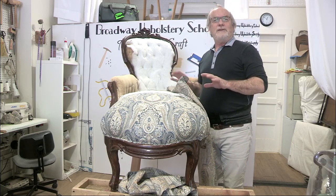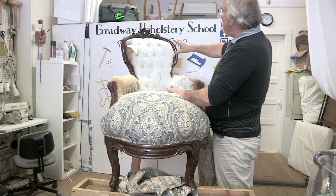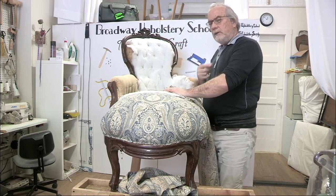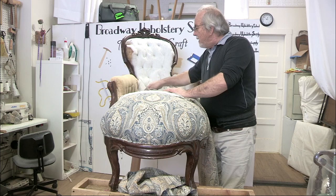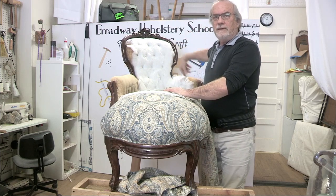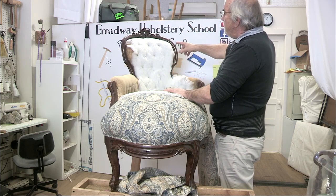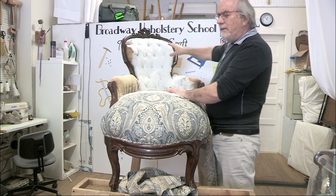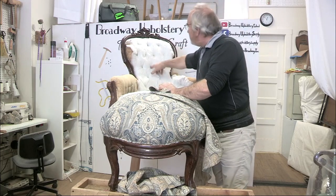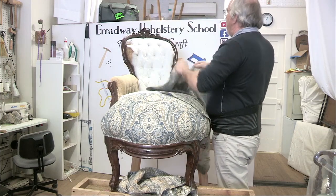I'm going to show you the beginnings of how I start with the tufting. I took the old fabric off. This is going to be put on in three sections, and you want to put the middle section in first. On the sides you want the pleats folded this way, not the open way, which would happen if you did the two sides first. It does have a center point, so my goal is to get a button right in here.